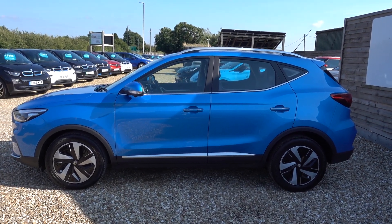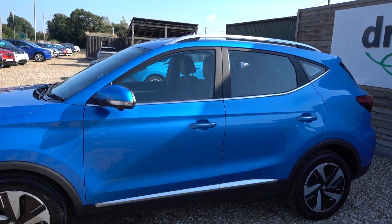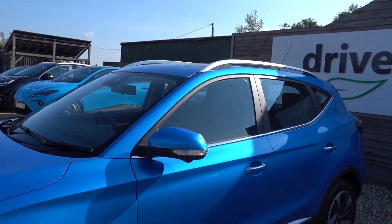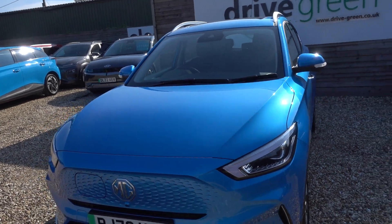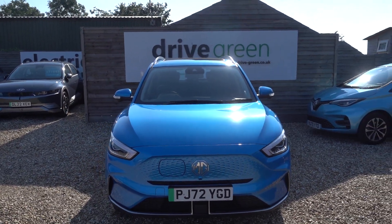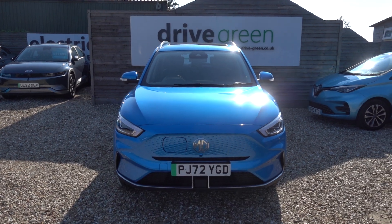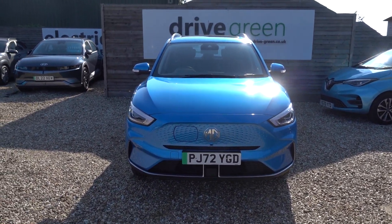Hi there, just going to take us for a walk around this MG ZS EV. It's the new shape and it's a Trophy model, so it's top spec and it's also the long range model. It's got a 73kWh battery which is going to give this car a good 260 miles worth of driving range, maybe more depending on time of year and your preferred style of driving.